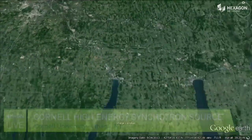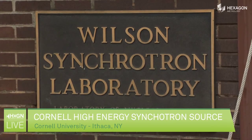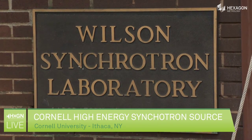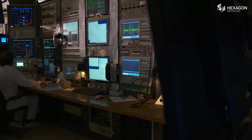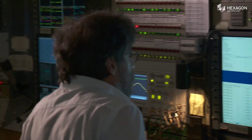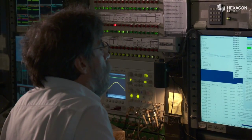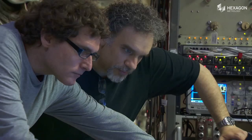The Cornell High-Energy Synchrotron Source is a high-intensity, high-energy x-ray source operated by Cornell University under a grant from the National Science Foundation. These x-ray beams are instrumental for research in a wide variety of fields, including material science, biology, and physics.